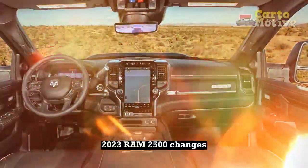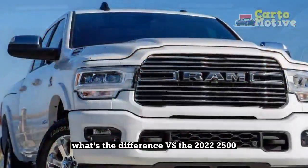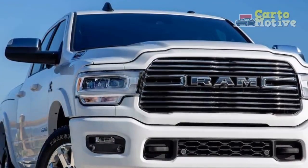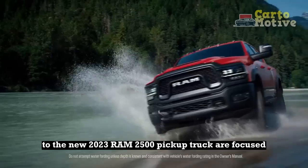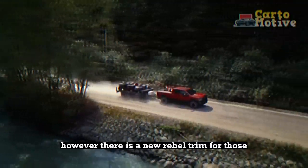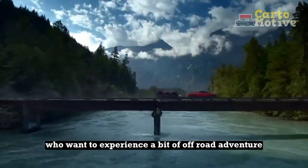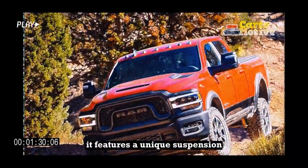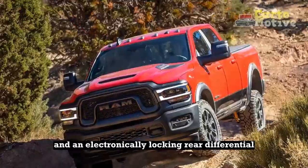2023 Ram 2500 Changes: What's the Difference vs. the 2022 2500? Most of the changes to the new 2023 Ram 2500 pickup truck are focused on improving the cabin or driving ease. However, there is a new Rebel trim for those who want to experience a bit of off-road adventure. It features a unique suspension, skid plates, and an electronically locking rear differential.